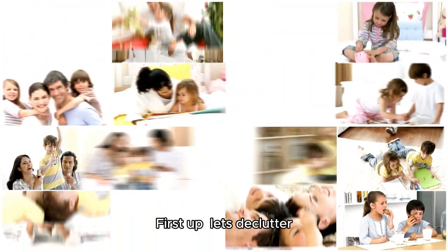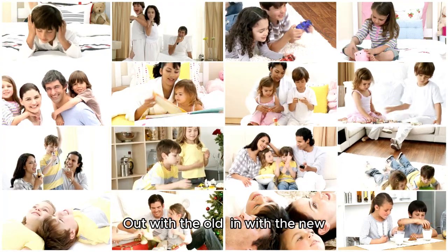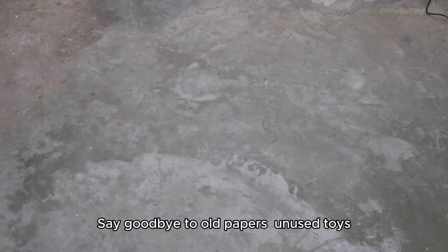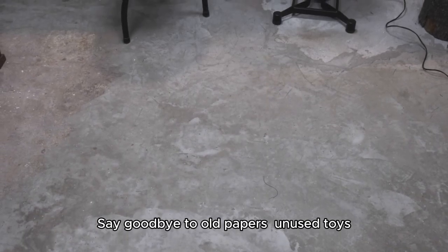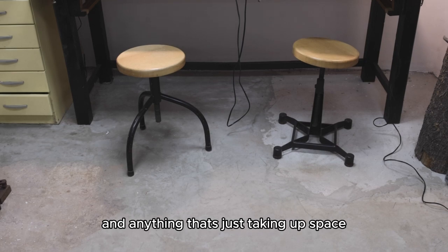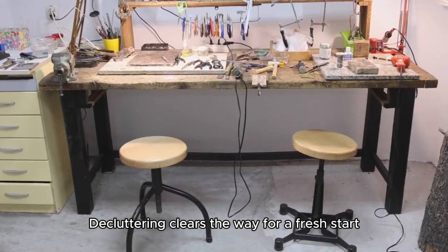First up, let's declutter — out with the old, in with the new. Gather the kids and sort through those forgotten corners of the house. Say goodbye to old papers, unused toys, and anything that's just taking up space. Decluttering clears the way for a fresh start.